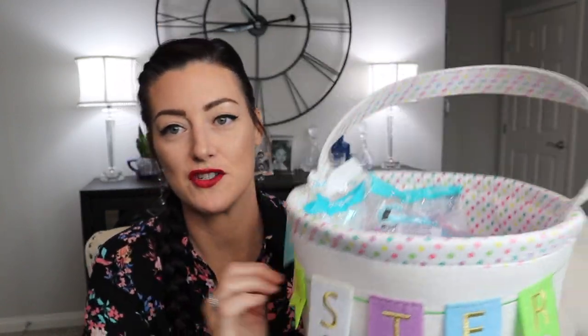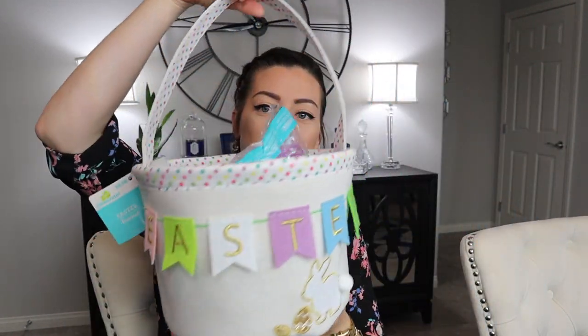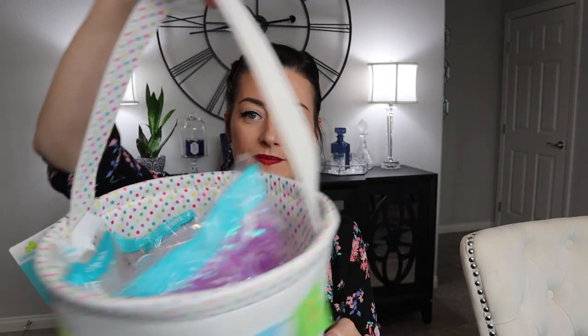It's got polka dots inside. And as you can see here, I got her some filler — we've got some purple iridescent, pink iridescent, and then some white iridescent. I thought this was just so cute. Some people reuse their baskets. She absolutely destroyed hers last year, so I had to get her a new one, but I thought this one was really cute and really sturdy.